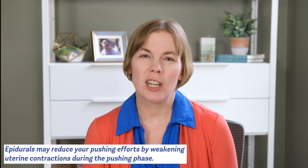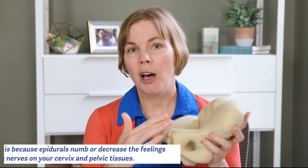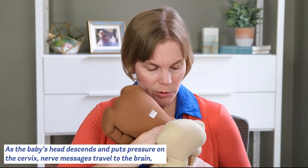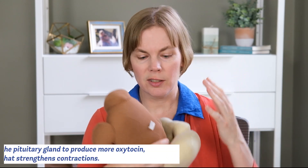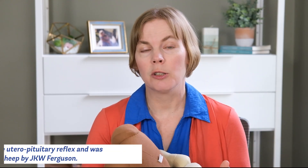So why might we be concerned about the impact of an epidural on the second stage of labor? Researchers have suggested that epidurals could hamper your pushing efforts by reducing the effectiveness of your pushing or your uterine contractions during the pushing phase. One of the ways this might happen is because the nerves in your pelvic floor and the bottom of your pelvis may be numbed by the epidural block. As the baby's head descends and puts pressure on your cervix, a complex network of nerves feeds back to the brain, releasing oxytocin which strengthens contractions — a constant feedback loop called the utero-pituitary reflex. Epidurals can interfere with that feedback loop.